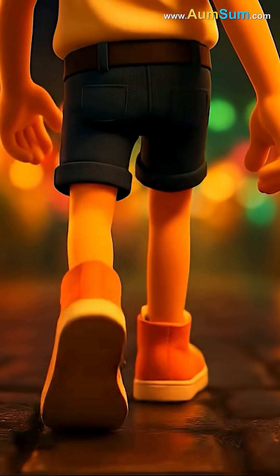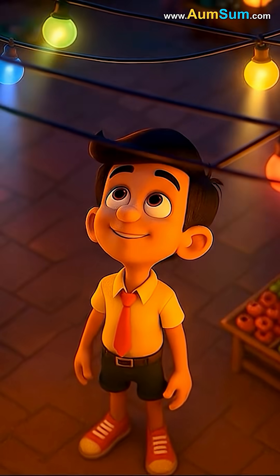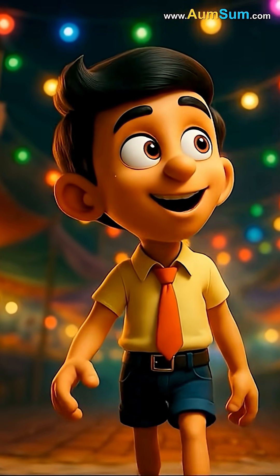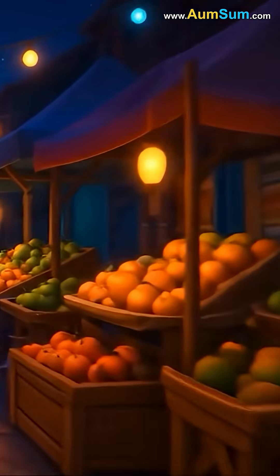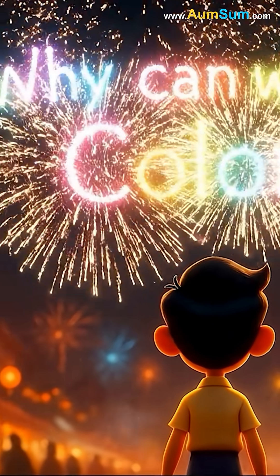AumSum was walking through a vibrant market filled with bright fruits, colorful clothes, and glowing lights. Everywhere he looked, he saw reds, blues, greens, and yellows shining around him. Amazed, he wondered: why can we see colors?